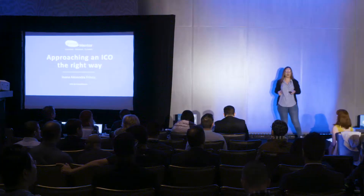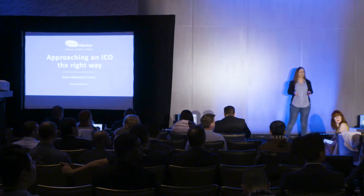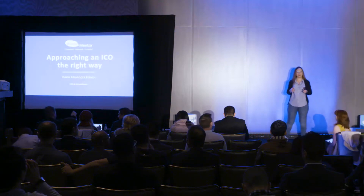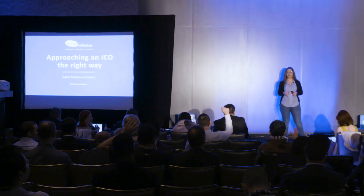I'd like to start by asking who is having an ICO right now here? Just raise your hand. One, two, three, four, five people. Who has already finished an ICO? One. And who is planning to do one in the future? One, two, three, four, five.